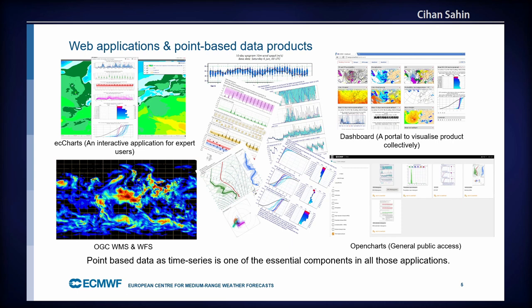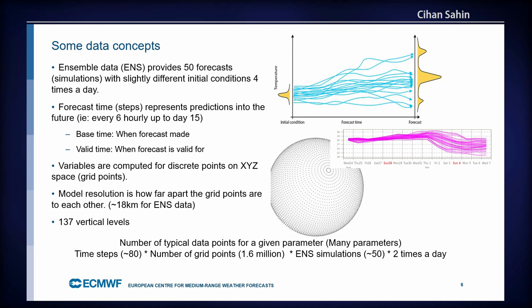Those point-based diagrams are all integrated in those applications — users click the maps and generate diagrams. Some data concepts to understand the sizes we deal with: ECMWF is one of the pioneers of running ensemble data. Instead of running one model from a single initial condition, we run 50 models every day, four times a day, generating 50 different outcomes.